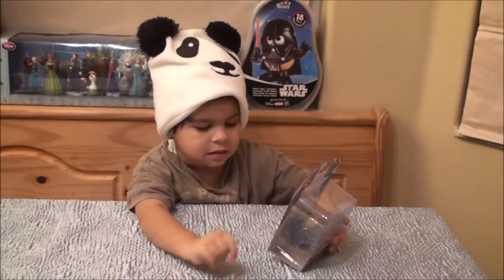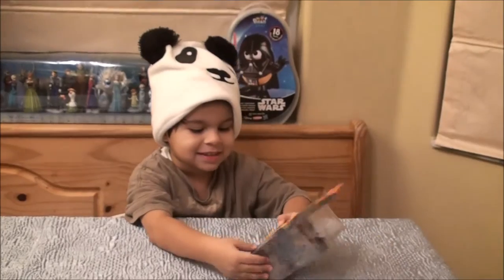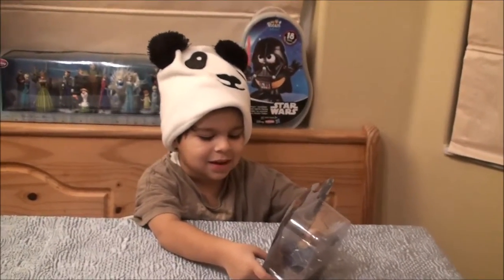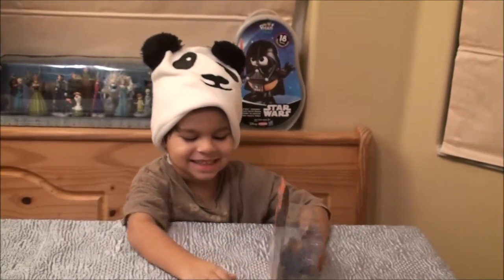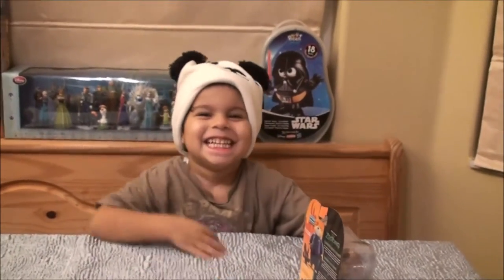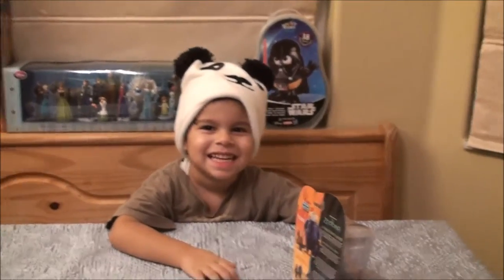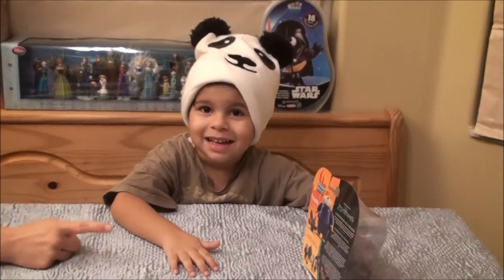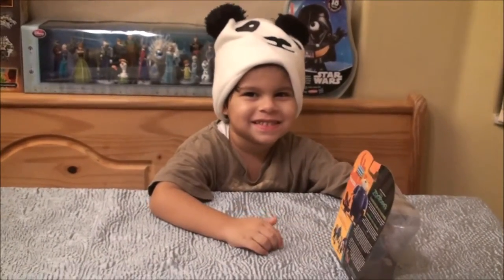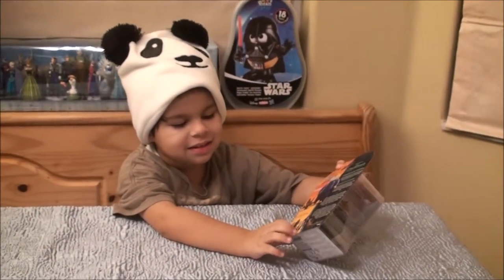So which ones do you have already? He has Nick Wilde. Judy Hopps. And the ones you got today — Nick Wilde and Judy Hopps. Oh wait, Finnick. Finnick is the other one.